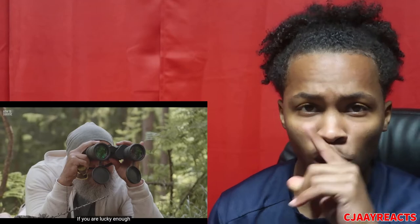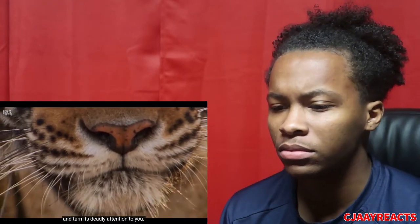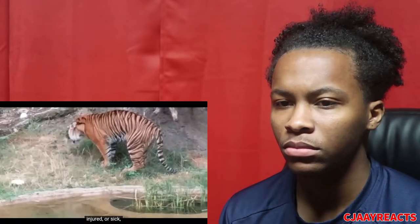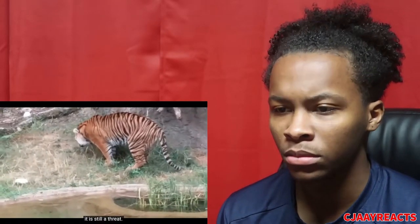Step one: stay quiet. If you're lucky enough to see the tiger before it spots you, stay quiet and don't move. Any noise will alert the tiger and turn its deadly attention to you. Even if the tiger looks old, injured, or sick, it is still a threat.